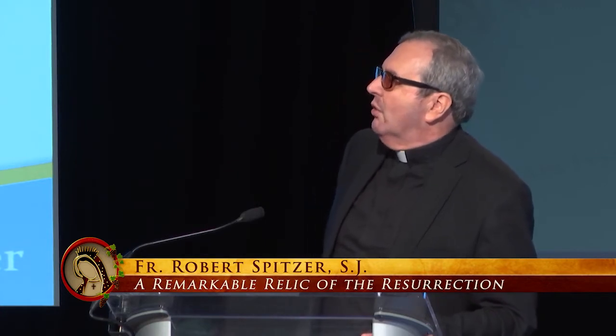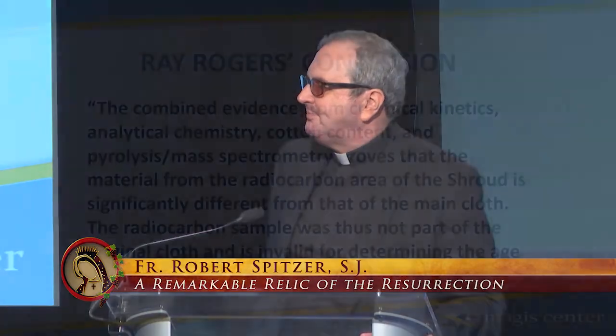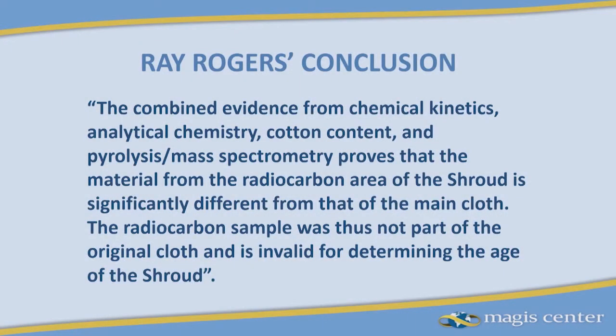Rogers' final analysis: 'The combined evidence for chemical kinetics, analytical chemistry, cotton content, and pyrolysis mass spectrometry proves that the material from the radiocarbon area of the shroud is significantly different from that of the main cloth. The radiocarbon sample was thus not part of the original cloth and is invalid for determining the age of the shroud.'